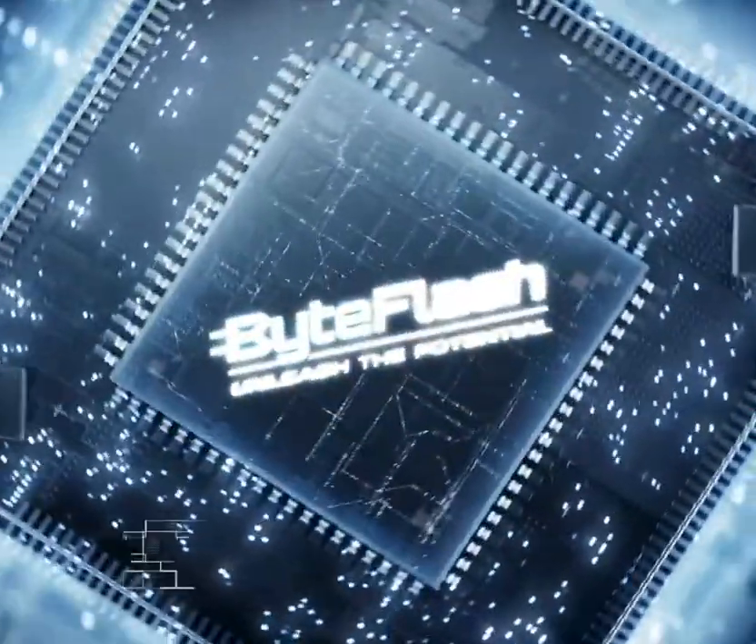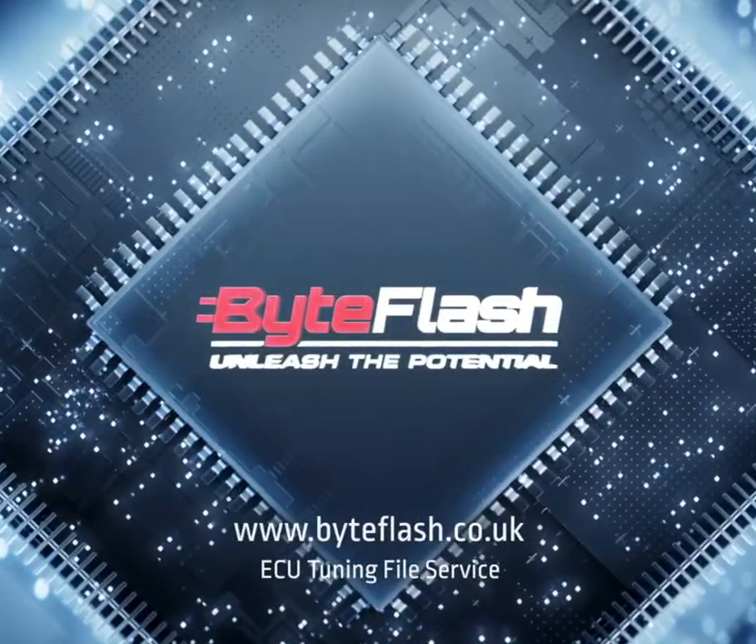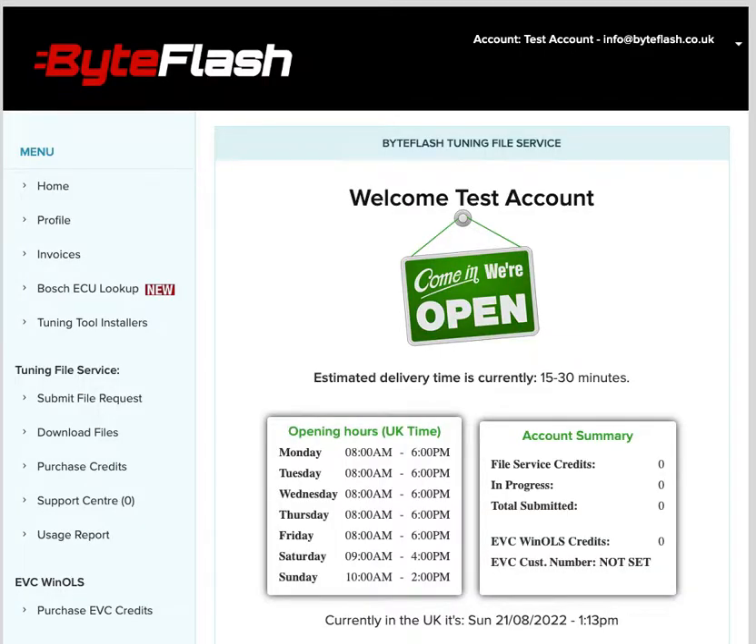Hello from ByteFlash. We've just launched the Bosch ECU lookup feature on the installer portal, so here's a quick video demonstrating how it works.